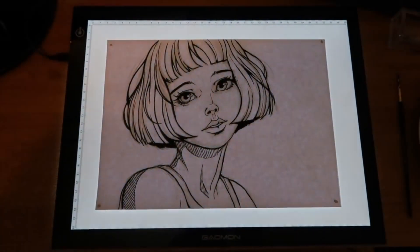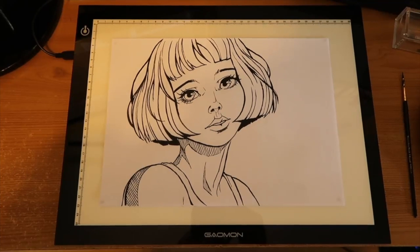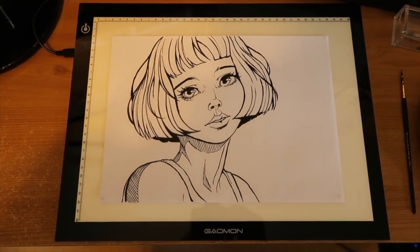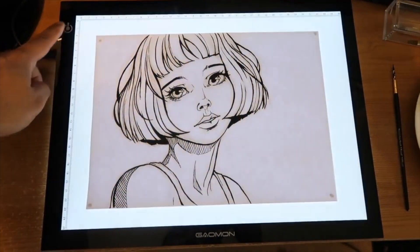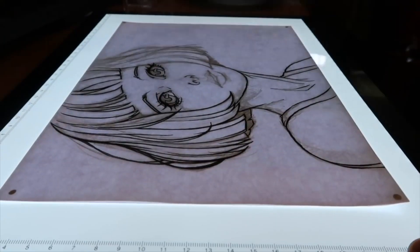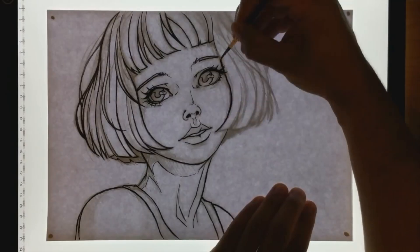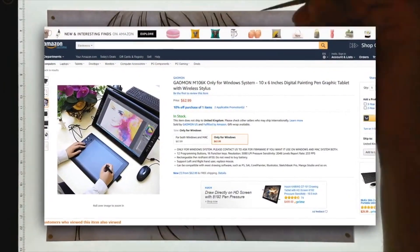It also includes three levels of brightness, allowing you to select the degree of illumination that is most appropriate for your surroundings. With its built-in eye protection technology, the Emissive Vision LED Board protects your vision and eyes. All of these characteristics combine to make it one of the most interesting devices available on Amazon.